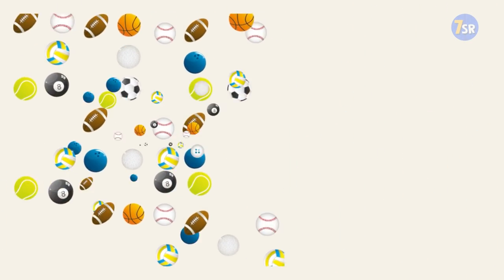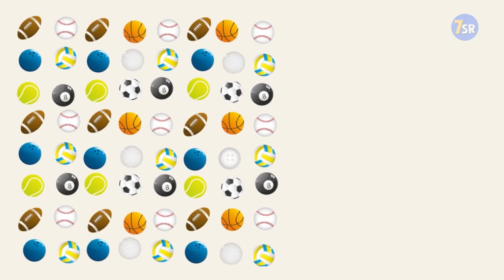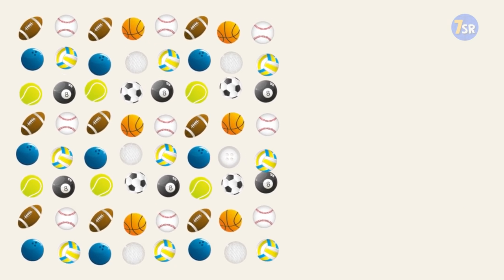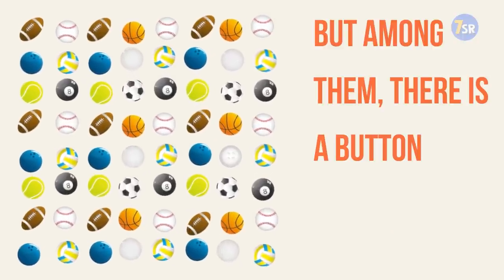Picture number six. It's getting harder and harder, but who said it'd be easy? So here is your next picture — loads of different kinds of balls. But among them there is a button. Do you think you can find it? Let's see.